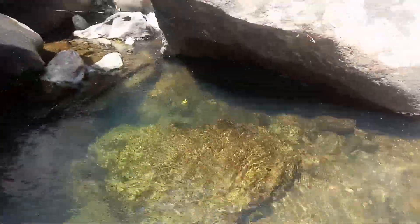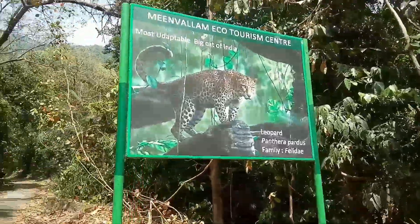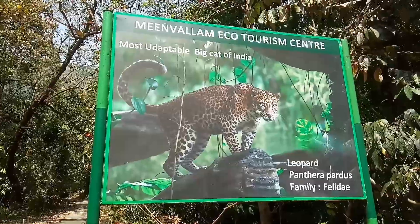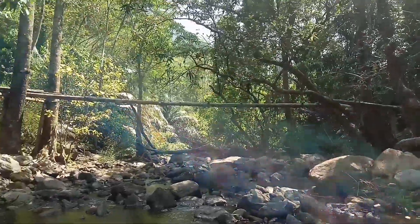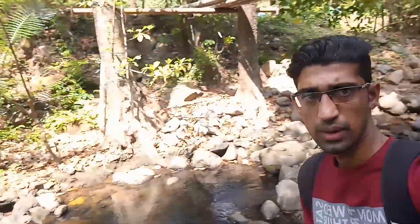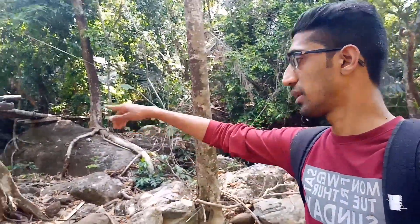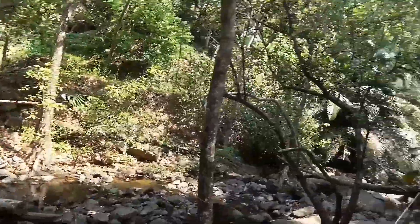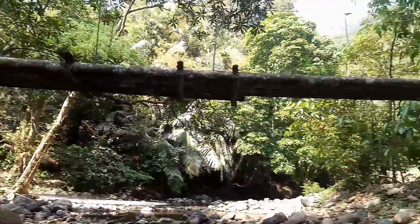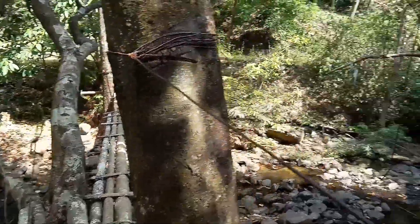We are going to be very dry. The waterfalls are very dry. There is a lot of dry. They will be very dry. The waterfalls are very dry. They are colourful waterfalls but they are very dry, so we are going to be dry. We are going to go to the waterfalls in this area. We have a view here, we have a very large view here.